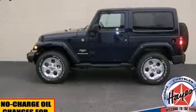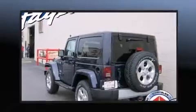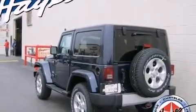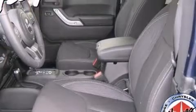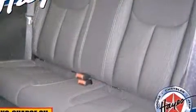It distinguishes itself from the competition with features such as one-touch window functionality, a leather steering wheel, skid plates, remote keyless entry, and more. Premium sound drives seven speakers, providing you and your passengers a sensational audio experience.